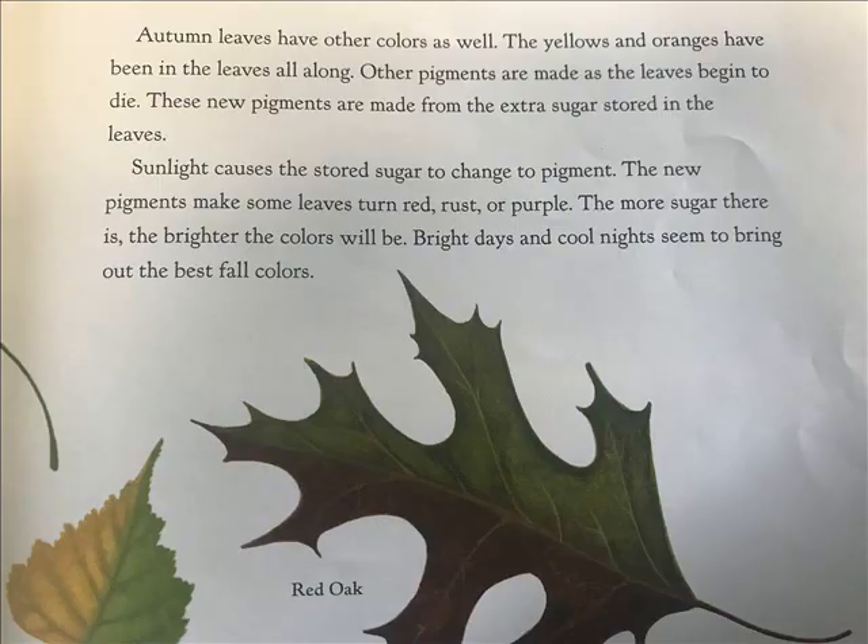Autumn leaves have other colors as well. The yellows and oranges have been in the leaves all along. Other pigments are made as the leaves begin to die. These new pigments are made from the extra sugar stored in the leaves. Sunlight causes the stored sugar to change to pigments. The new pigments make some leaves turn red, rust, or purple. The more sugar there is, the brighter the colors will be. Bright days and cool nights seem to bring out the best fall colors.